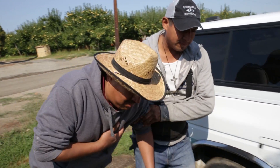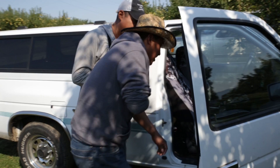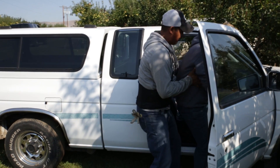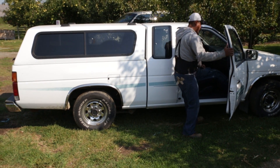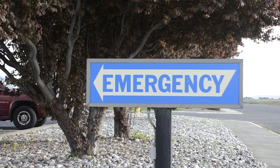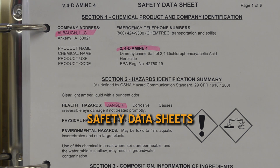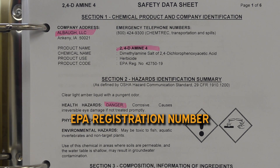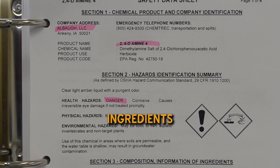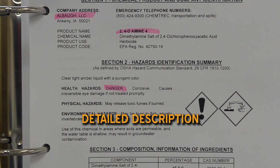If you start to feel sick or your eyes, skin or throat hurt from pesticide exposure, make sure that you see a doctor immediately. In an emergency, your employer must provide you with immediate transportation to the nearest emergency medical facility. Your supervisor will give the emergency medical personnel the safety data sheets or SDS, the pesticide product name, the EPA registration number, the ingredients of the pesticide located on the product label, and a thorough description of what happened.